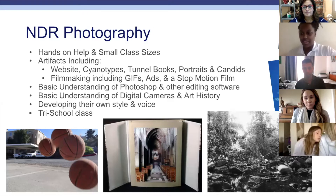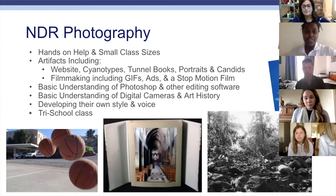When we're not on campus, we use Lightroom, which is also great for editing. One of the photography classes is tri-school, so one class is co-ed and one class is girls only.